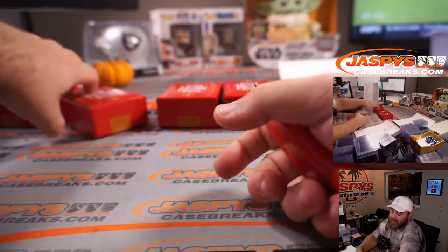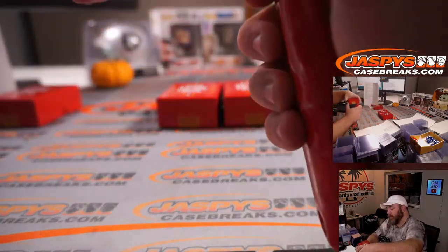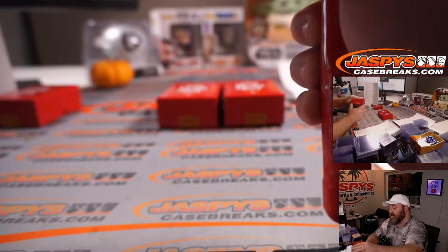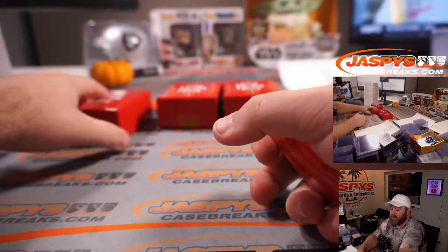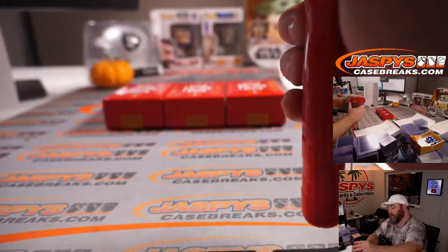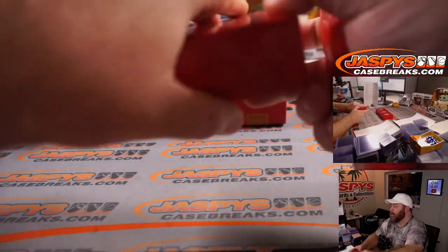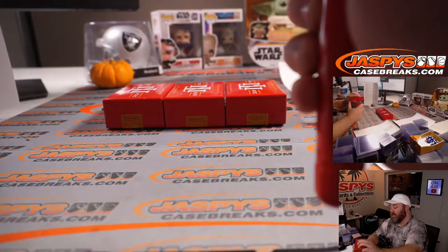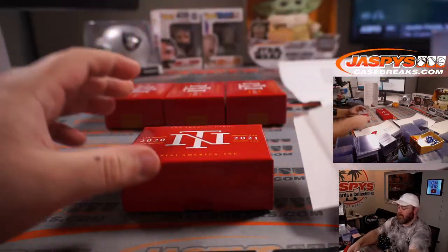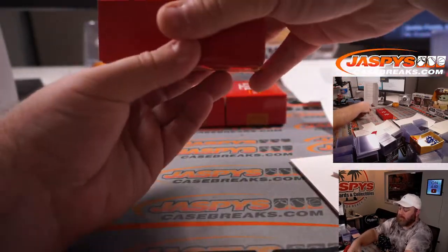I've figured out the best way to open these while not damaging the edges, and I'm going to enact it right here. Hopefully it benefits all of you guys. Good luck.